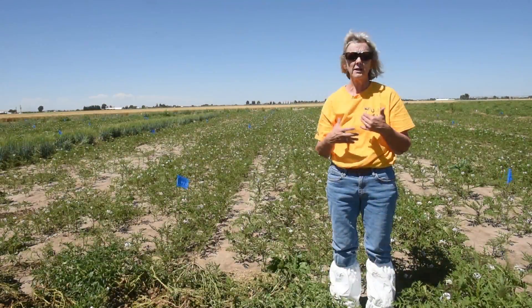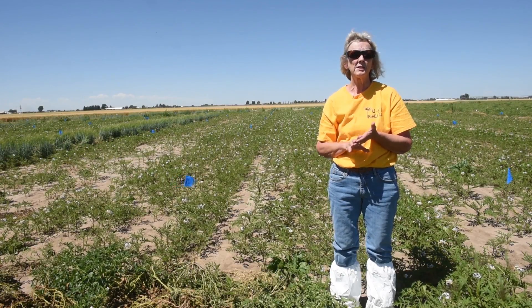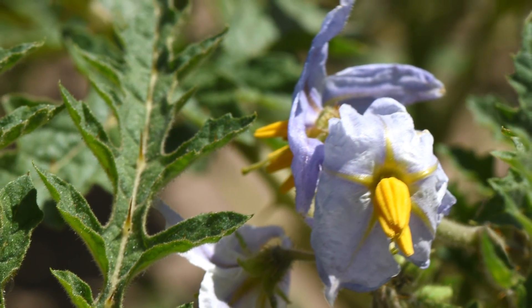In Idaho, we've been looking at it since 2011. I've actually had test plots since 2012 at the Aberdeen Research and Extension Center, and then the last two years out in grower fields where we're looking at it under grower practices and grower production.